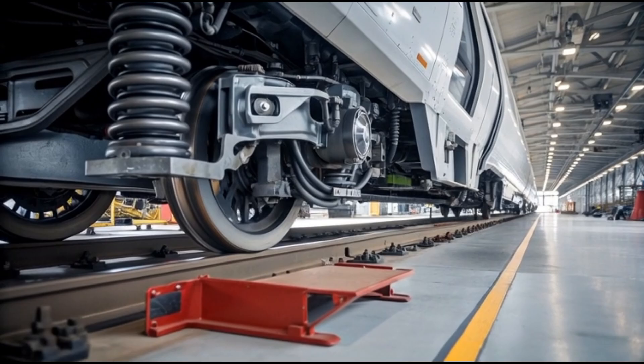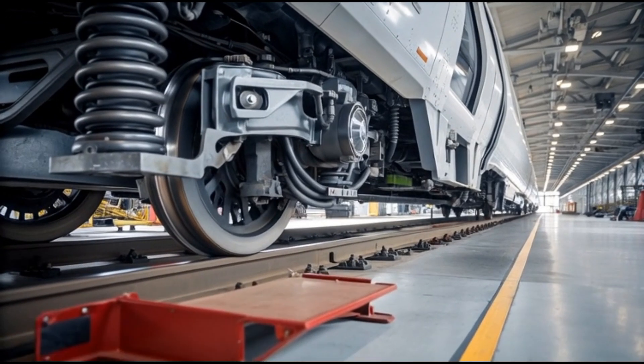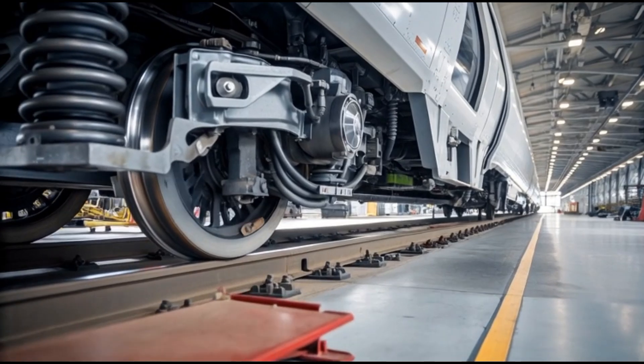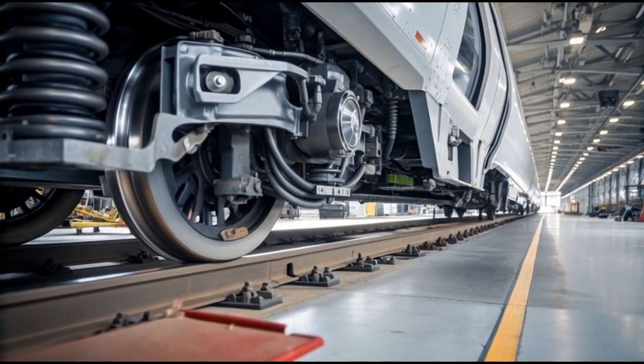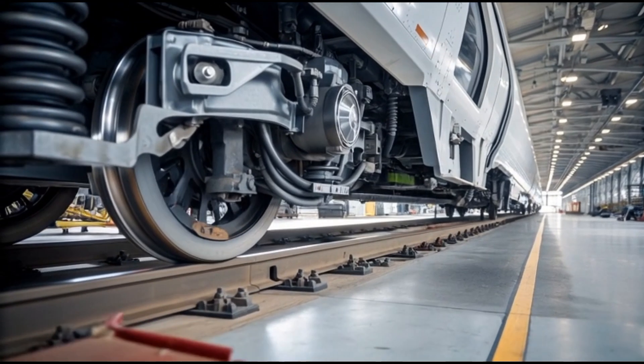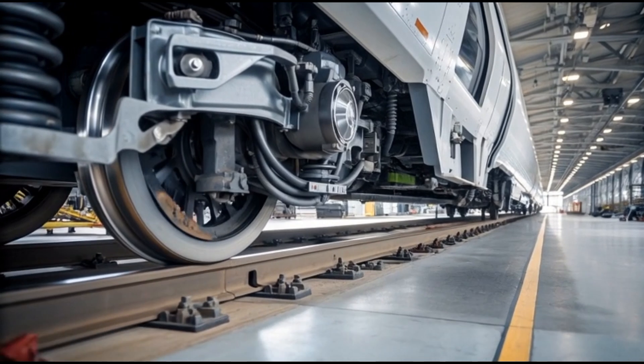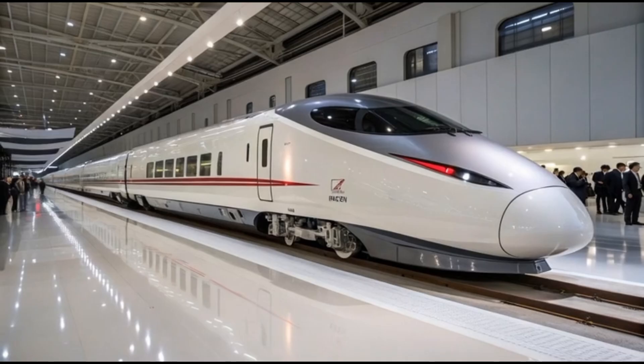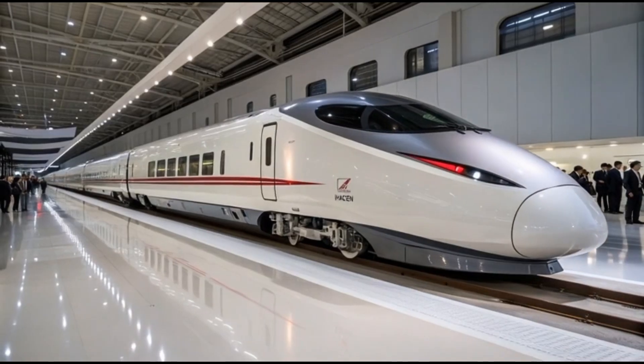Developed by JR East and leading Japanese railway manufacturers, the train has undergone long-term testing phases on the Tohoku Shinkansen test track, where engineers have continuously refined performance in real-world conditions rather than relying solely on laboratory simulations. From the outside, the Alpha X has a sleek and smooth profile that appears almost like a sculpture shaped by the motion of air itself.